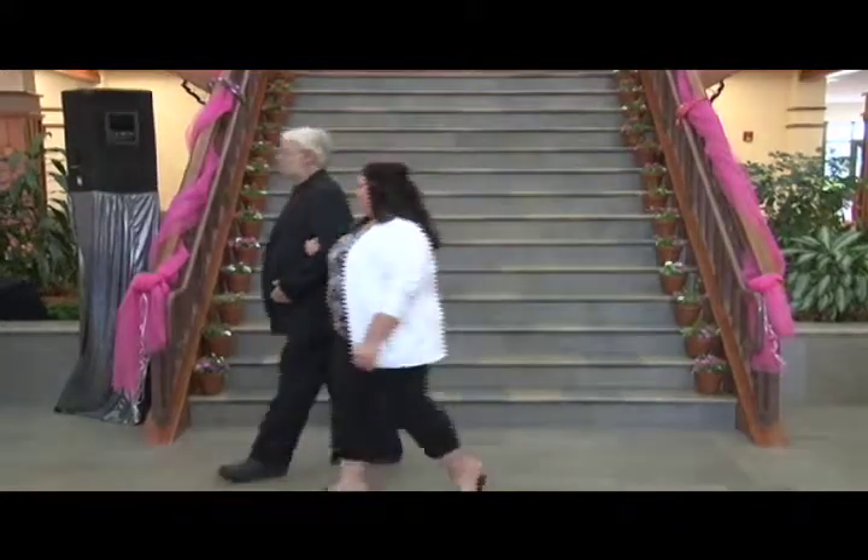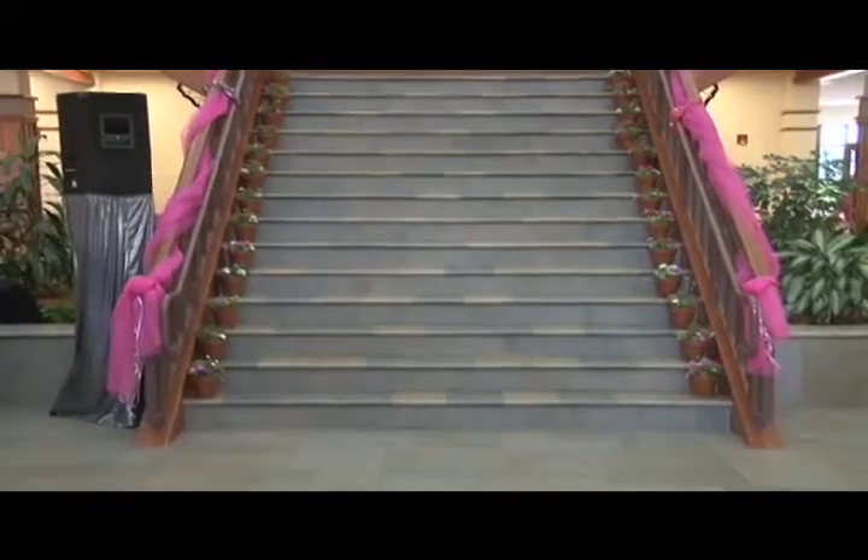Ann Klein Tammy low wedge floral long sandals finish her look.